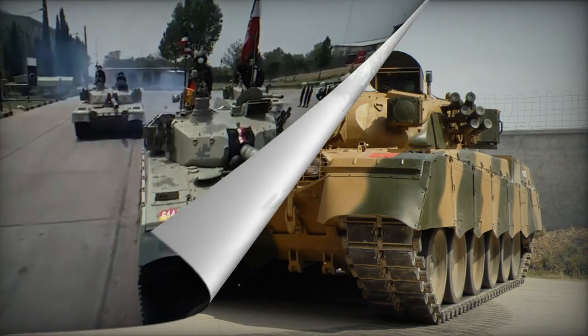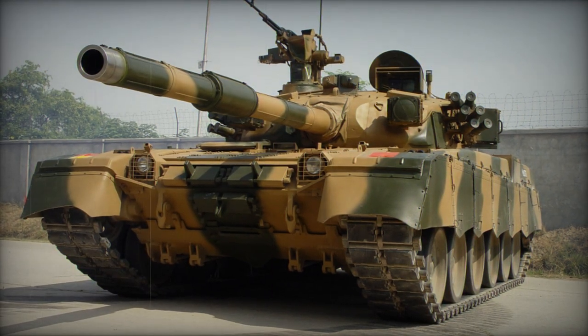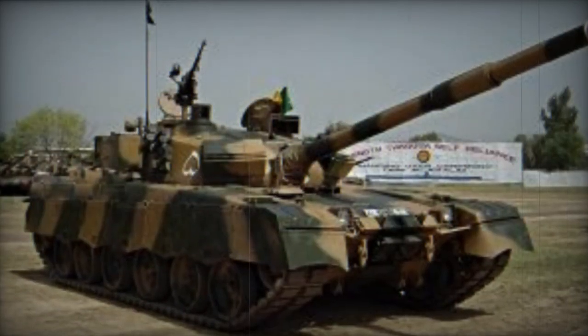NATO designation AT-11 Sniper, which is manufactured in China under license. The effective firing range of this system spans 4–5 kilometers, and it can also engage low-flying helicopters.